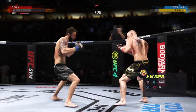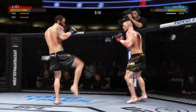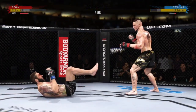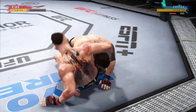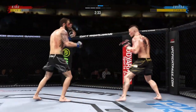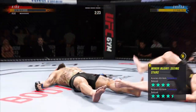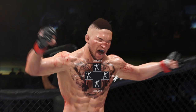Another swing and a miss. If his gas tank is running low, he's got to find moments to preserve energy and get back to a place where he can go out and do some damage. He's got to get out of this space and find places to progress. He's hurt bad. Goes in and secures the takedown. He's really starting to apply a lot of pressure here down the stretch.